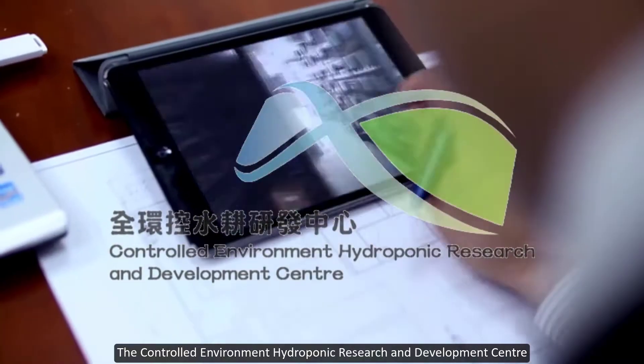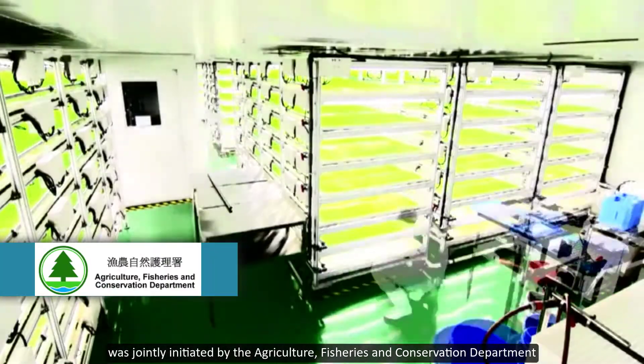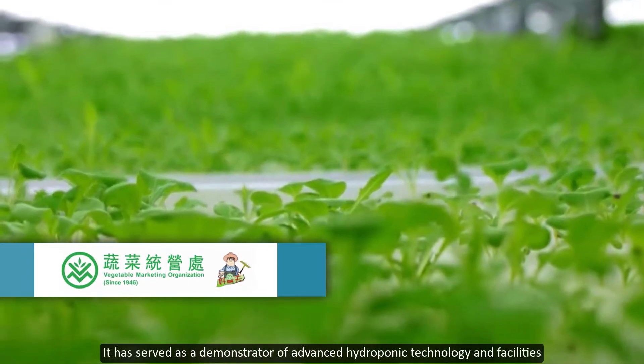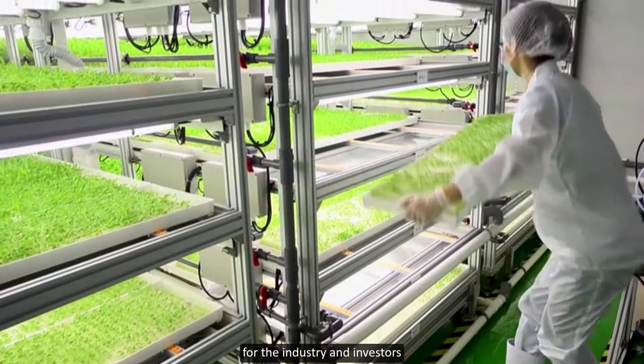The Controlled Environment Hydroponic Research and Development Center was jointly initiated by the Agriculture, Fisheries and Conservation Department and the Vegetable Marketing Organization. It has served as a demonstrator of advanced hydroponic technology and facilities for the industry and investors.